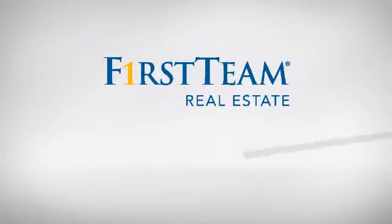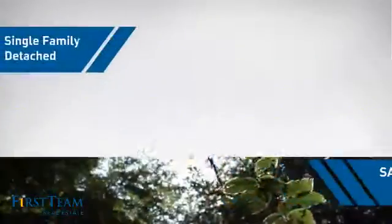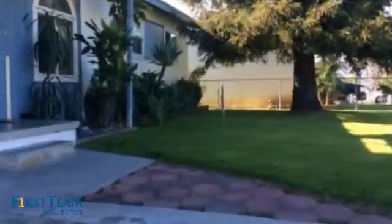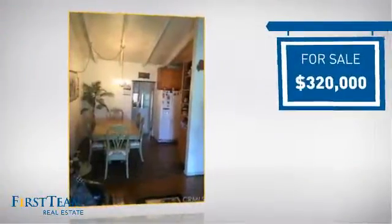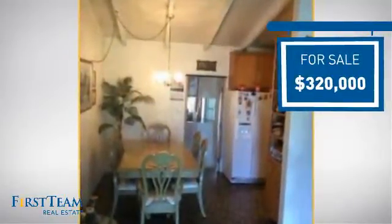At First Team Real Estate, you'll find a wide selection of listings. This video is brought to you by your real estate agent. This detached home is a great choice for families who want the privacy of their very own lot, and it's located in this area. Currently listed at just under $325,000, it offers an excellent value for the area.